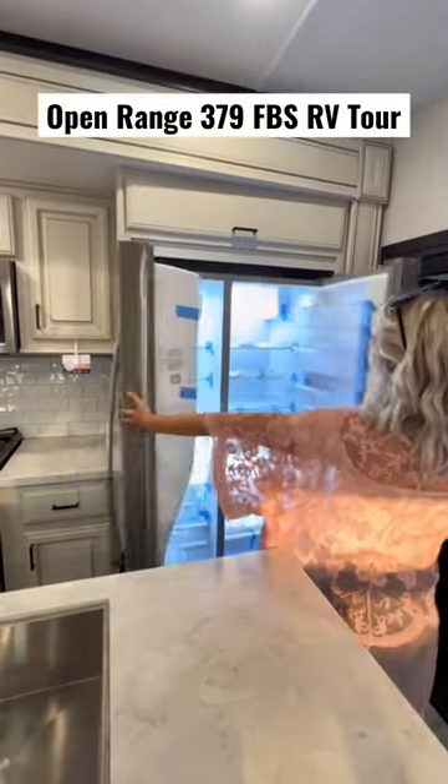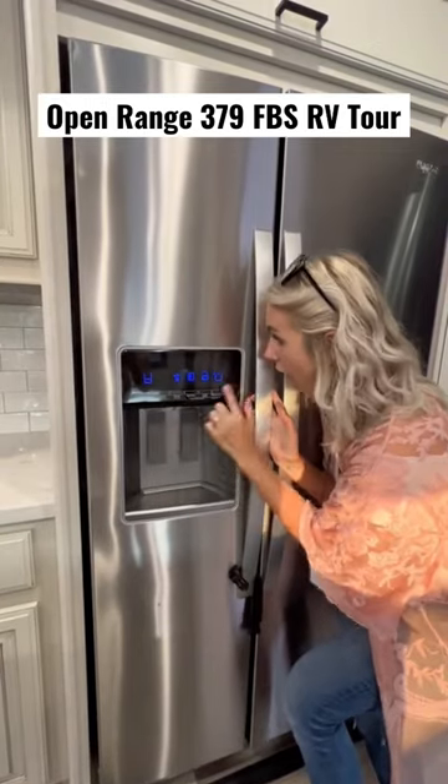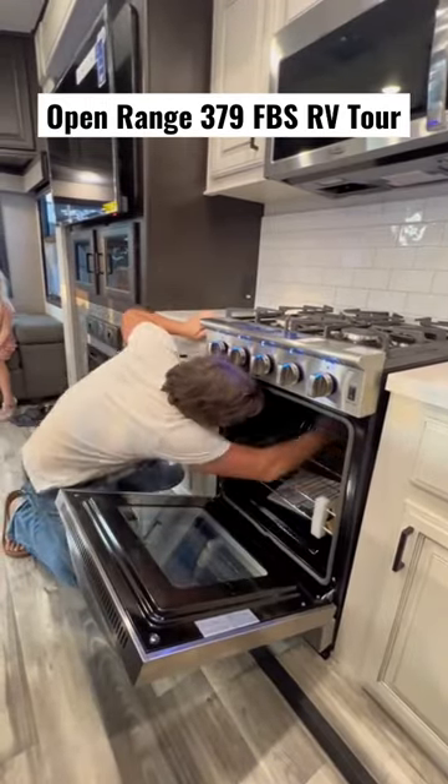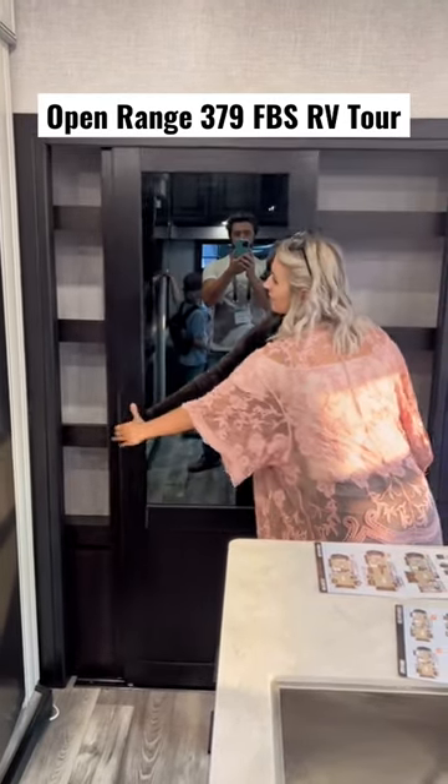It has a residential fridge with double doors, and I can't forget to tell you it has an ice maker — are you kidding me? And look at the size of this RV oven. It also has a freaking pantry. This is literally an apartment on wheels.